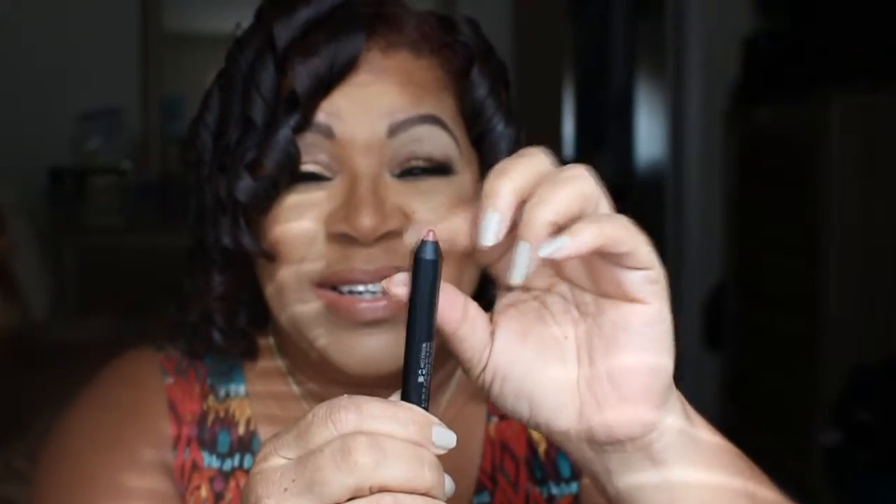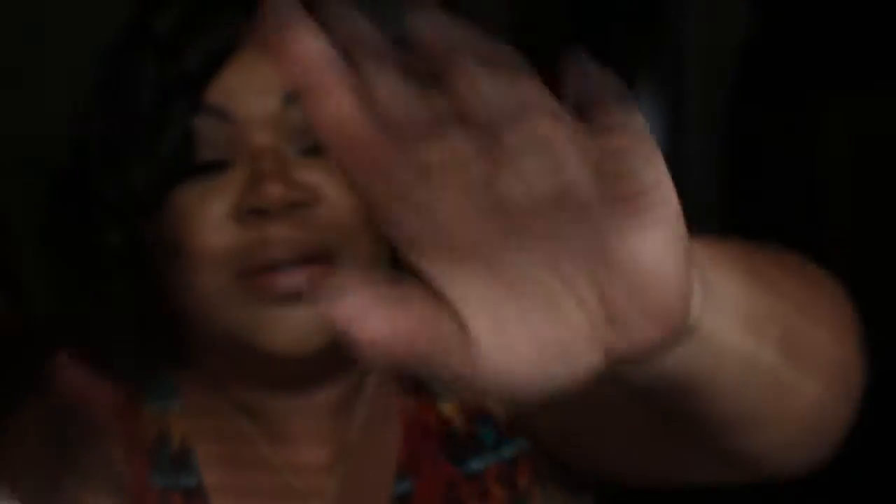I got this Trèchique lip pencil and it's in the color Florence Fig. This is really cute because the pencil looks kind of loose — that's what it looks like. It's a matte pencil — it says mini matte lip crayon. That's really pretty.